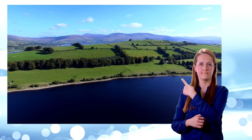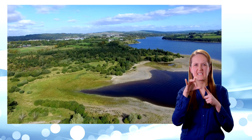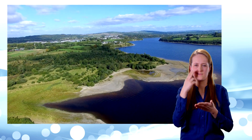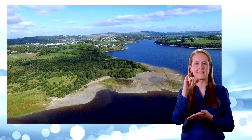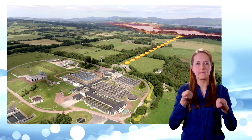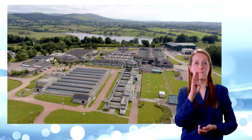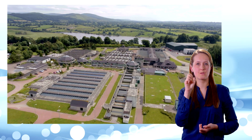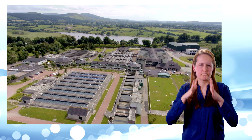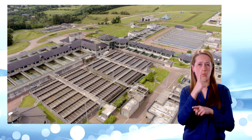The first stage takes place at the water source itself. Larger materials like leaves, sticks and sometimes even fish are removed using a process called screening. Next, the water comes here, to a water treatment plant. This one, in Ballymore Eustace, County Kildare, is the biggest water treatment plant in Ireland. It supplies drinking water to over one million people every day.